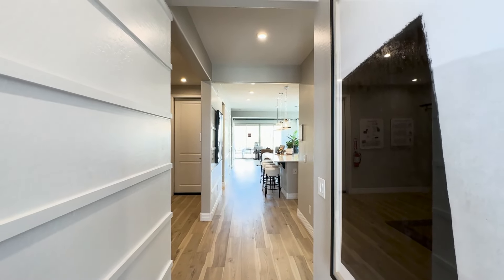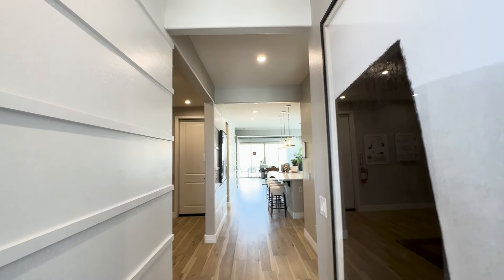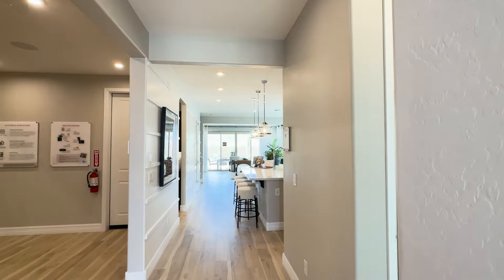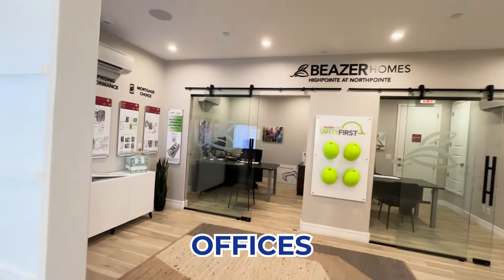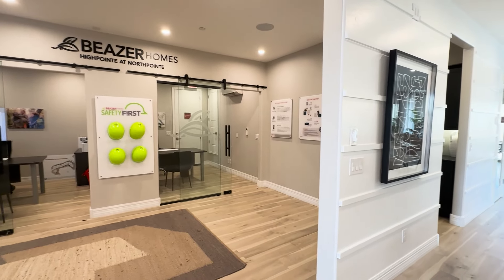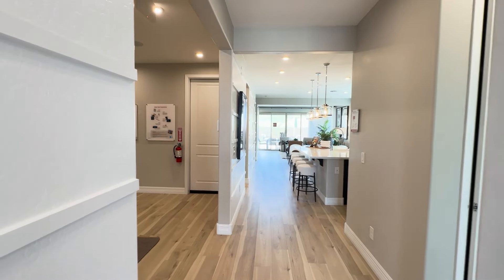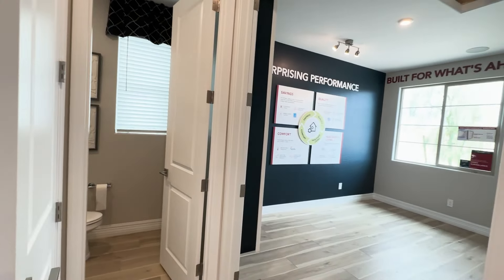We are standing right here by the front door, and as you can see, your eye takes you all the way back to the bank of windows out to the backyard. As we walk through, I'm going to turn to the left — this is where the office is, and this would be a wall where your garage is. Coming back to the front door, we're going to turn and circle around to the right.